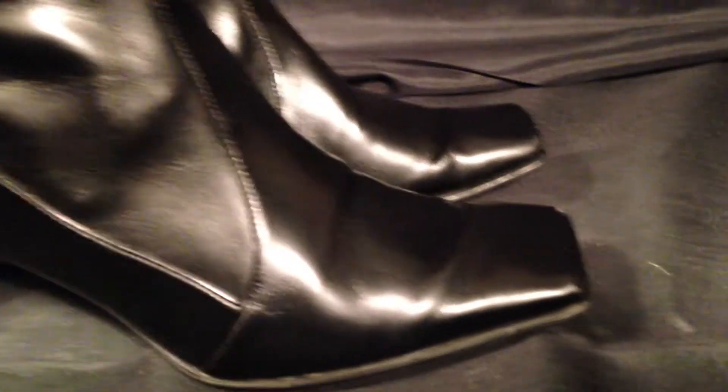We can see this great buckle right here — it's just got great design throughout the entire shoe. Coming around to the front, we'll show you that the toes are still in good condition, with just tiny, tiny scratches but nothing major.